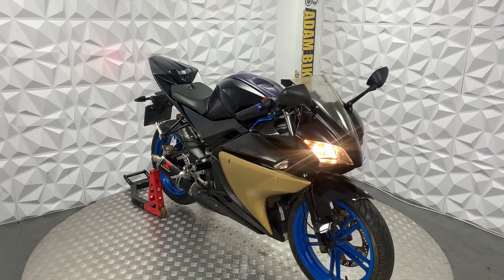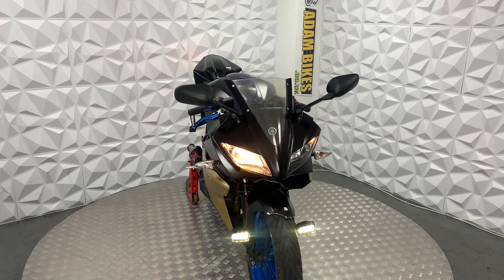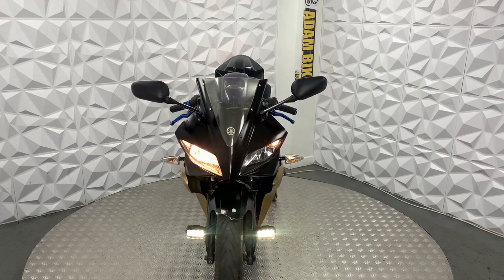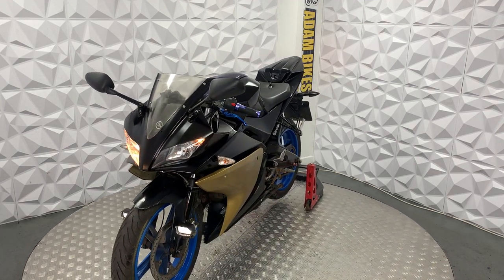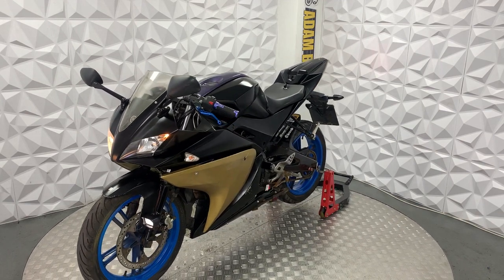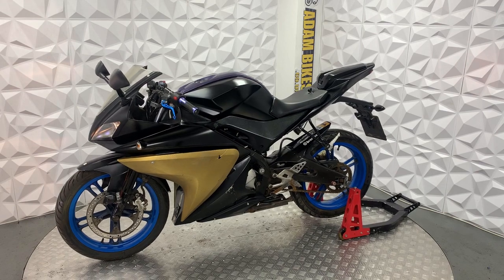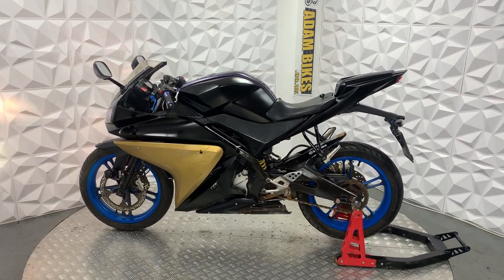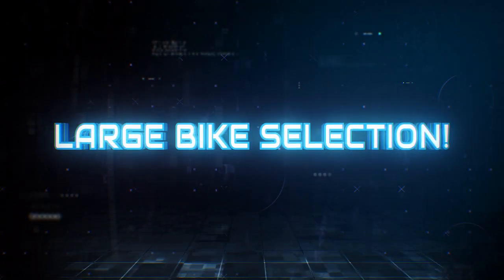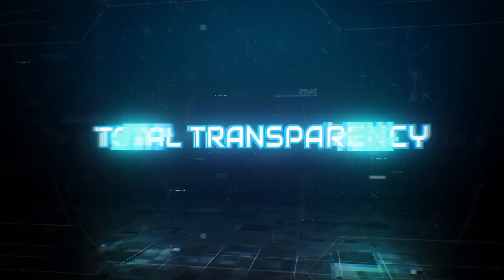All in all, this is a very good bike. It starts up really nicely on the button and holds battery power well, so the battery is in good condition. That'll be everything for this 2009 Yamaha YZF R125 — thank you, see you next time.